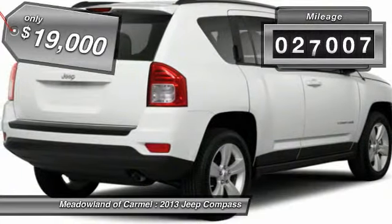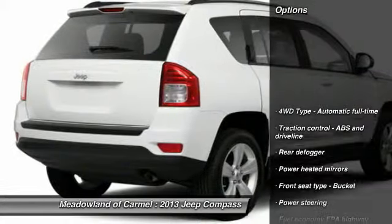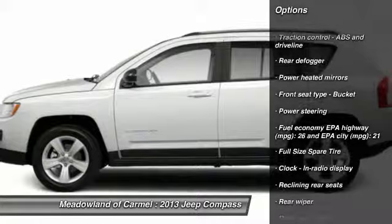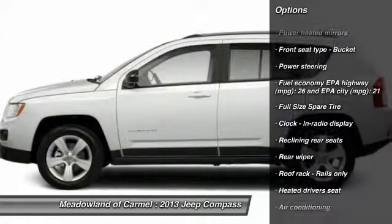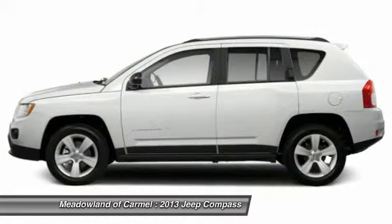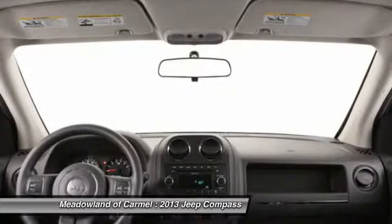This vehicle has less than 30,000 miles. Here are some of this vehicle's great options: traction control, power steering, front air conditioning, cruise control, remote power door locks, power windows, fog lamps, heated driver's seat, passenger airbag, tachometer.